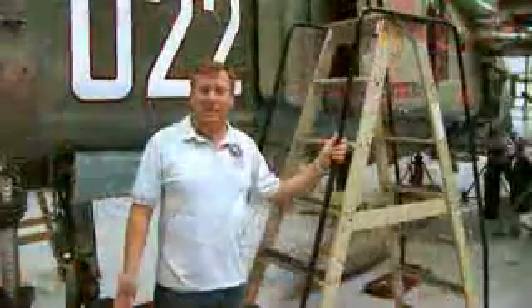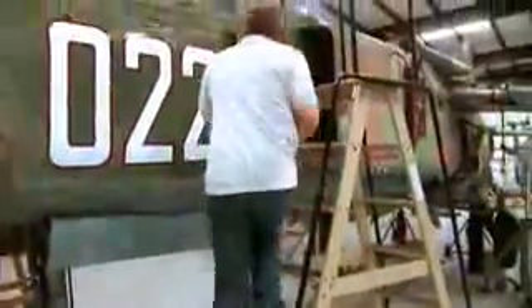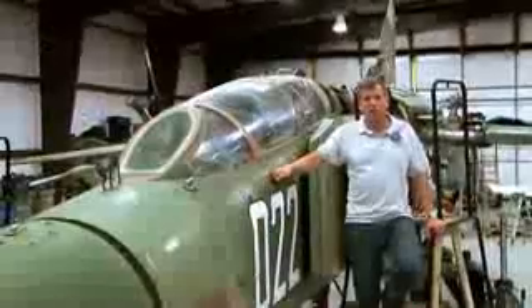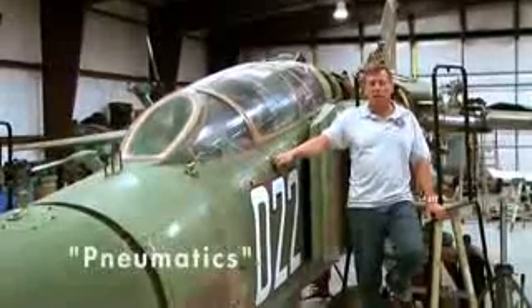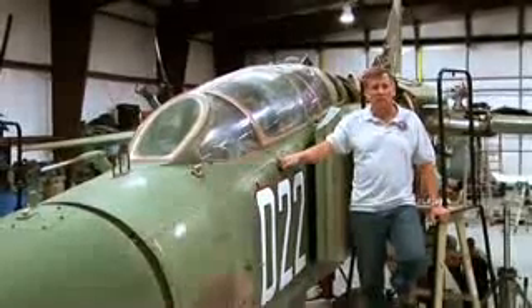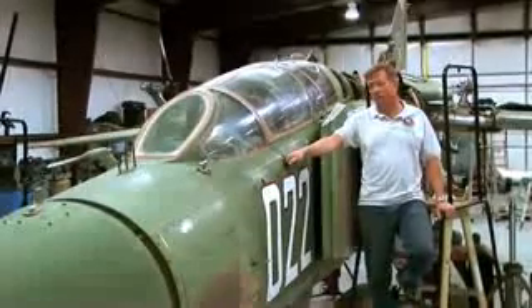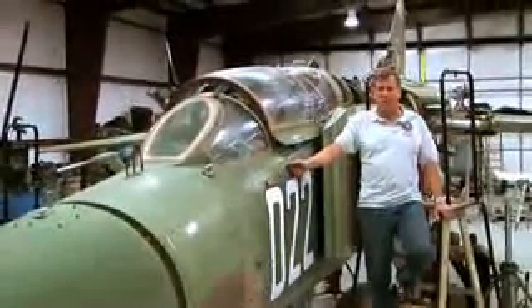Come on up to the front and I'll show you the cockpit. Let's go up to the cockpit, open it up and take a look inside. One of the interesting things about this MiG and most Soviet aircraft is the use of pneumatics — they like to use air for all sorts of things. This aircraft uses pneumatics not only for the canopy seal and head pressure on the hydraulic system, but also for the brakes and for the canopies.